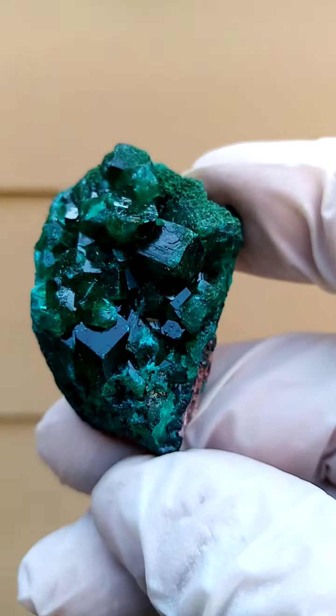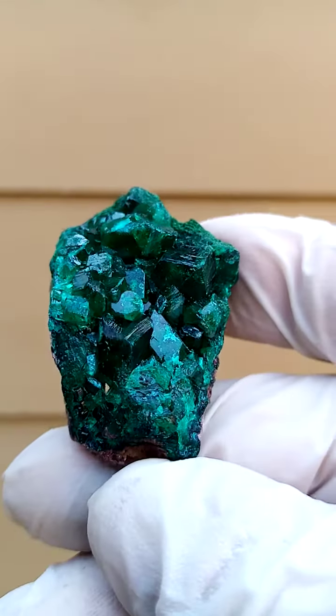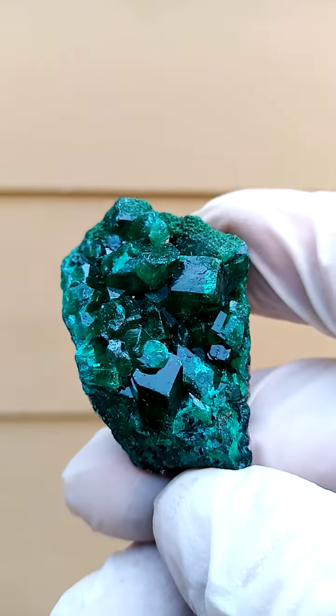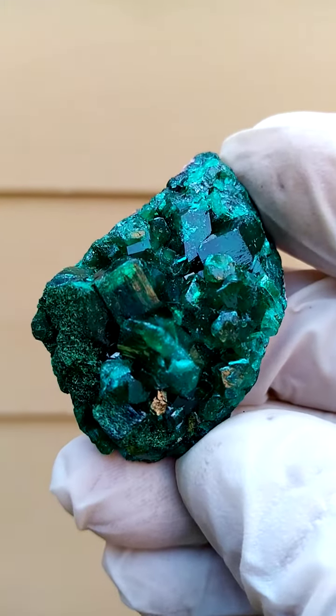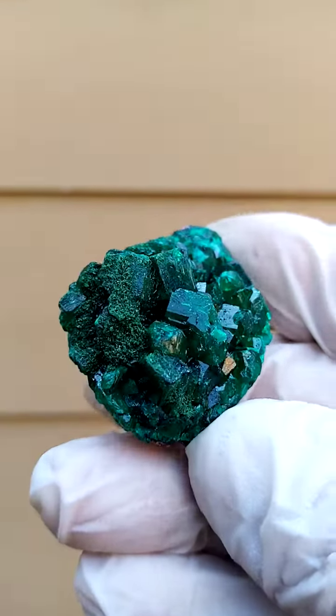I think some of the largest I've seen. I have seen some pretty large ones from Tsumeb, but I think up to pinky size. But really very large dioptase crystals here. First encountered these in November 2022. I'm hoping to get some more, but let's see if lady luck comes our way, because this is one of those which we don't often encounter.